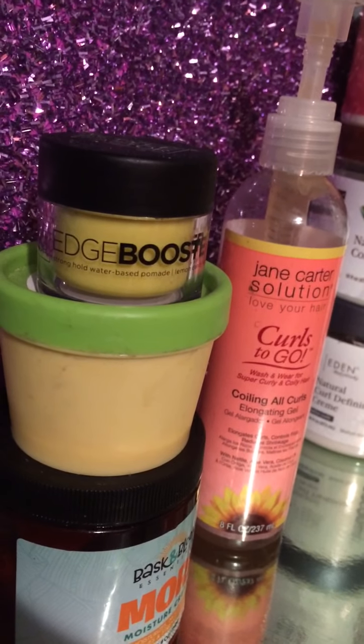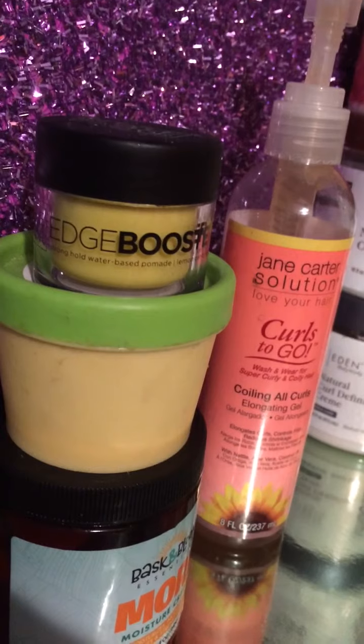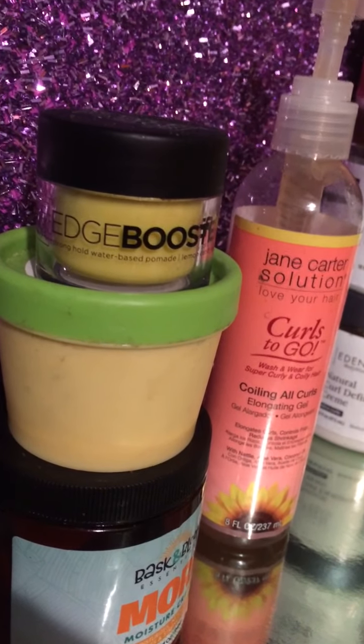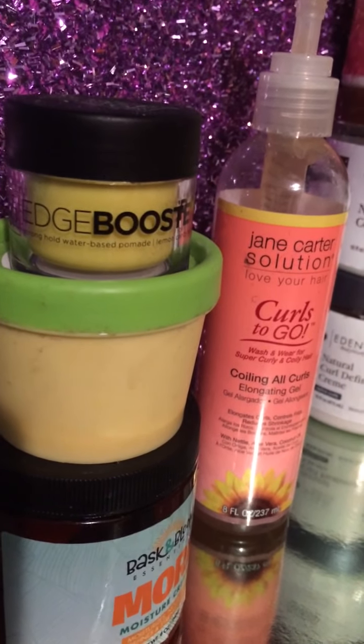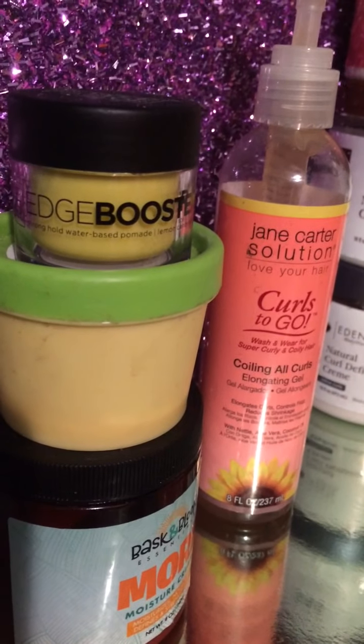I have on the bottom Baskin Blooms more moisture cream. I think I won it off of Instagram. I had a whole collection but I've used them all up — I had the shampoo and conditioner and everything. I really like the more moisture cream; it's made with orange wool, it smells like orange, and it really moisturizes my hair very well.